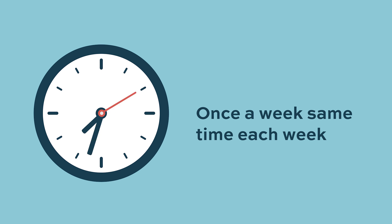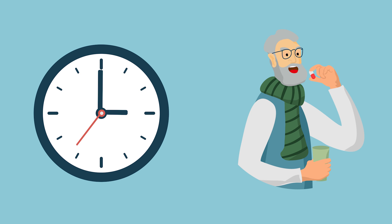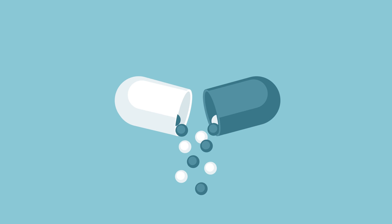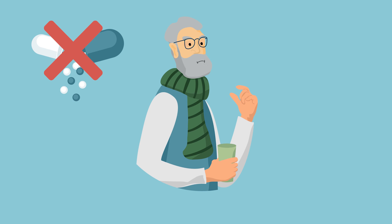Ninlaro should be taken once a week on the same day and at approximately the same time for the first three weeks of a four-week cycle. Ninlaro should not be taken with food, as food may interfere with absorption and lower blood levels, possibly reducing effectiveness. It should be taken on an empty stomach, at least one hour before or two hours after food, and swallowed whole with water — not crushed, chewed, or opened.